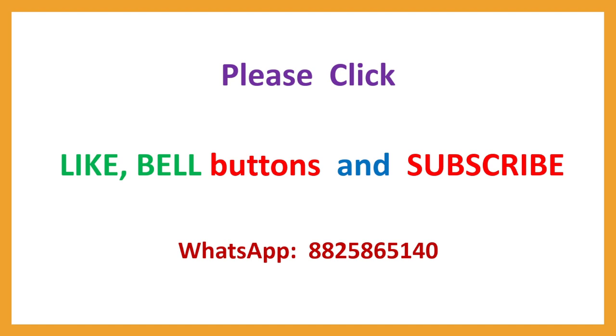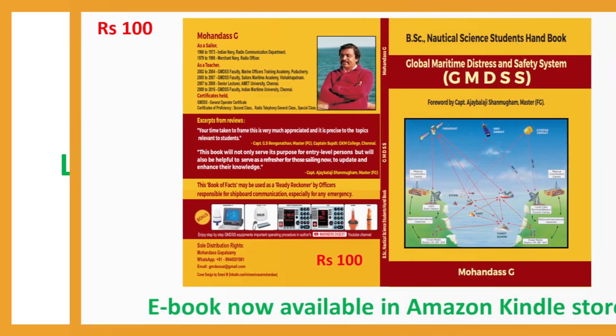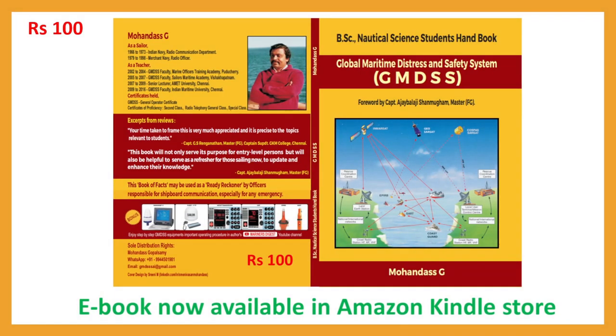If you have not already subscribed, please subscribe, press the like button and bell button. Any comments, you can pass them on via the WhatsApp number shown. This is the book I published for nautical officers and nautical students, available on Amazon Kindle store for Rs. 100. You can buy and make use of it. Thank you. Bye. Until set number 4.